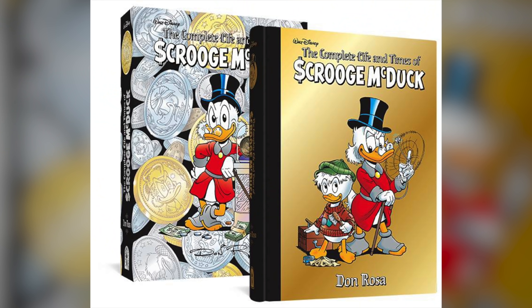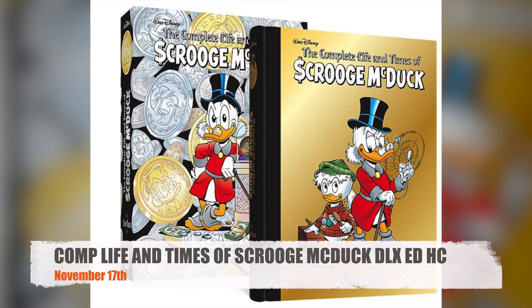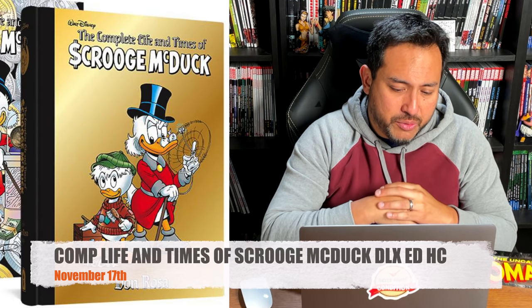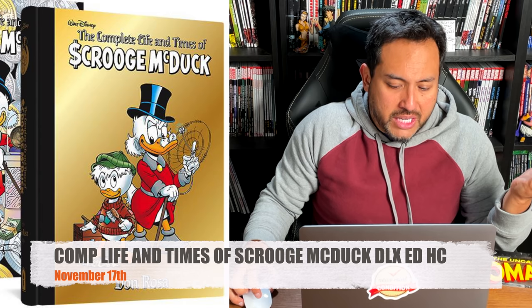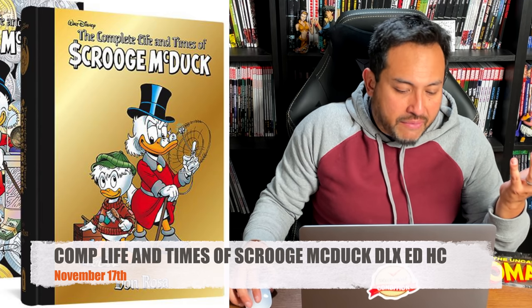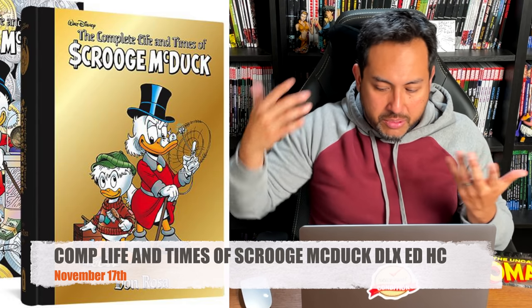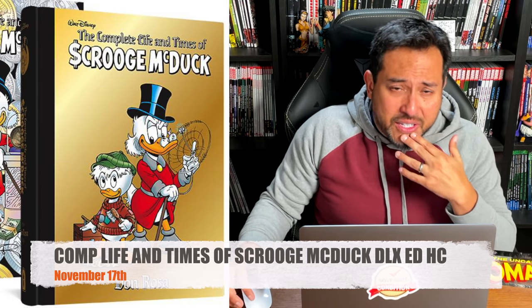The Complete Life and Times of Scrooge McDuck — Deluxe Edition. This is $250, so it has to mean something to you. This is one of my top 10 favorite stories of all time. Big shout out to Mike for sending me the Artist Edition. This is my favorite Scrooge McDuck story — the DuckTales episodes were based on this. It has 568 pages in a two-volume slipcase edition. I can't wait to have this in my hands.